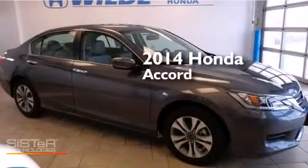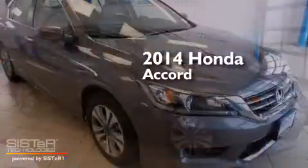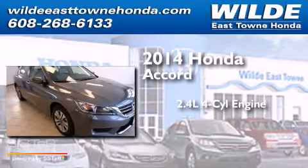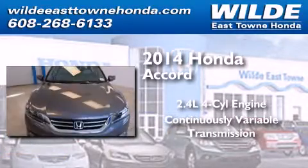This is a brand-new 2014 Honda Accord. It features a 2.4-liter, four-cylinder engine and a continuous variable transmission.